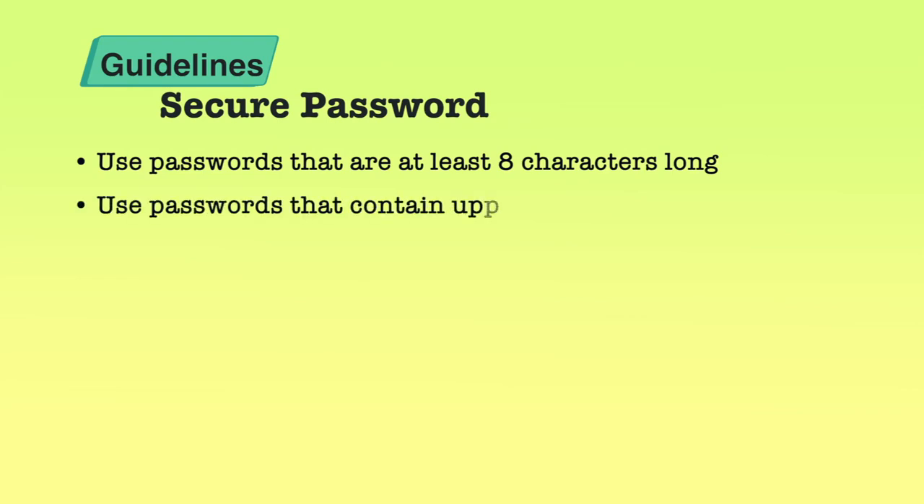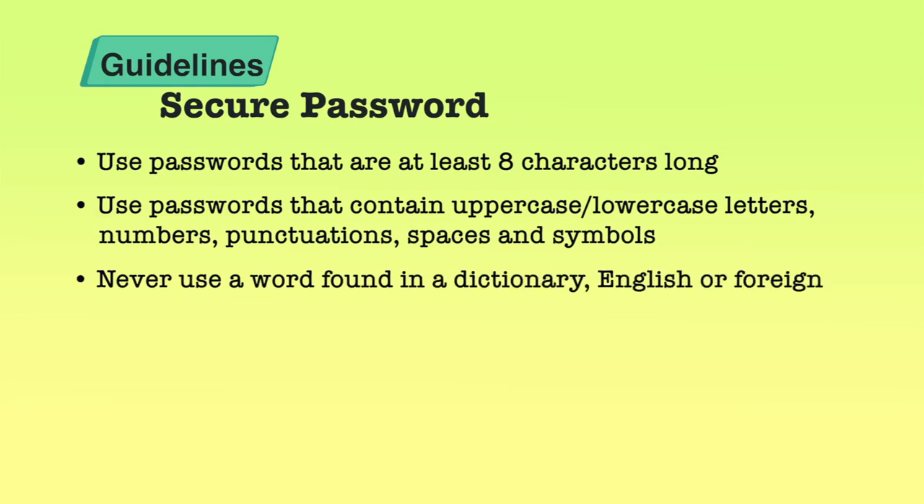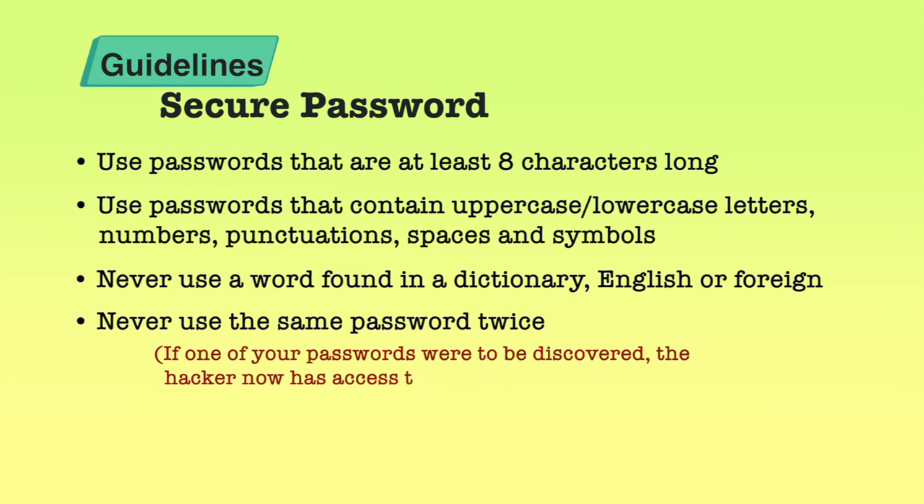It is also suggested that you use a random mixture of characters — uppercase and lowercase, numbers, punctuations, spaces, and symbols. You must not use a common word found in the dictionary. It is also suggested that you never use the same password twice. When you use it multiple times, the same password is prone to attack, and then you are compromised on all those places where you used the same password.